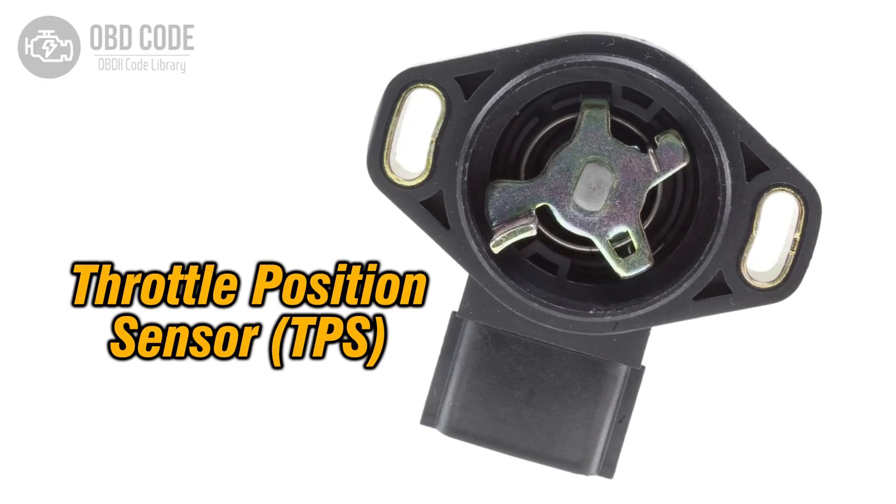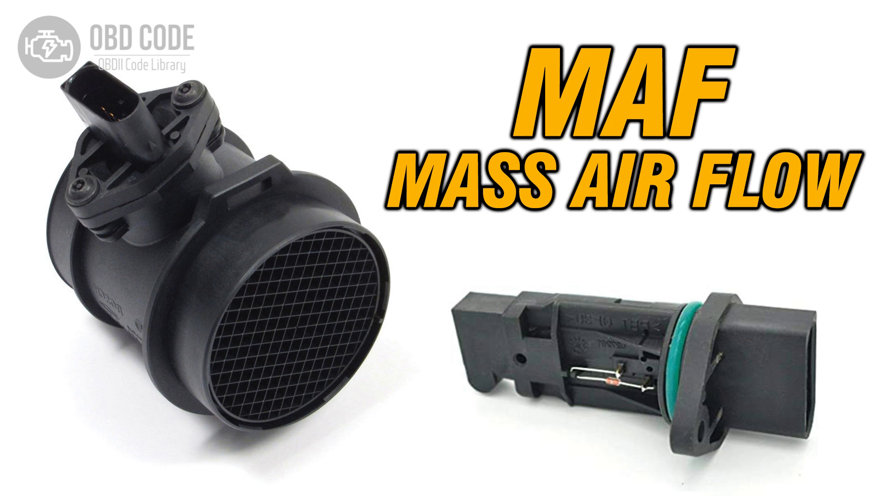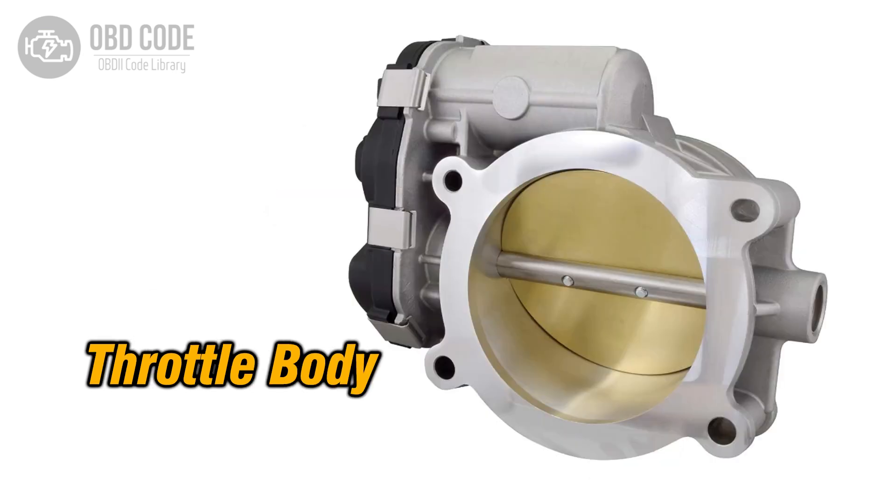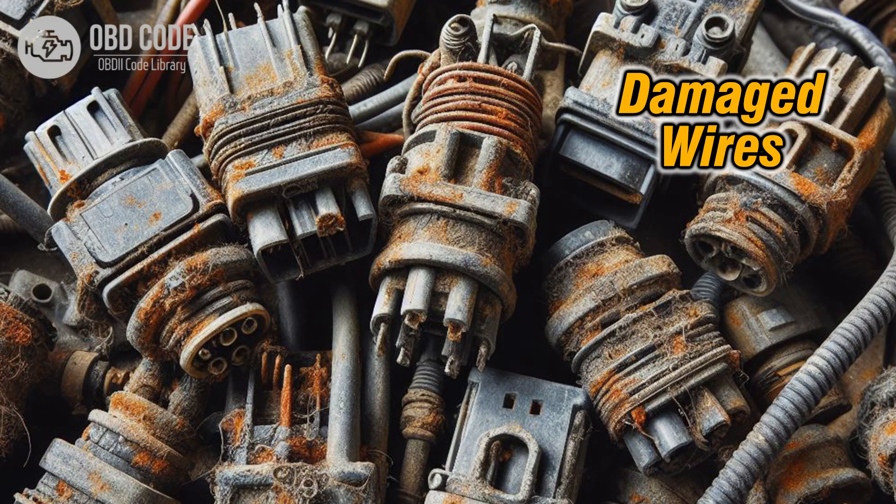Causes of code P2074: 1. Incorrect throttle position sensor calibration or adjustment. 2. Faulty MAP sensor or MAF sensor. 3. Vacuum leaks in the intake manifold or associated hoses. 4. Dirty or contaminated throttle body. 5. Wiring harness or connector issues affecting the MAP or MAF sensor or throttle position sensor circuit.